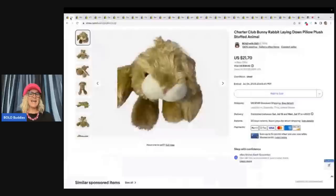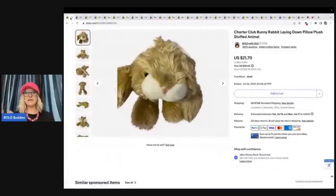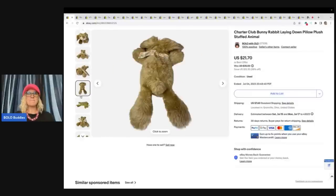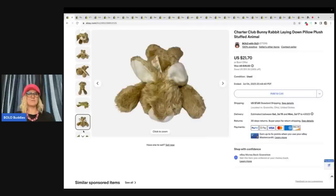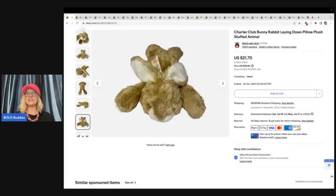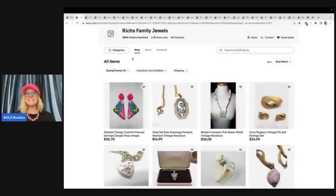So the first item — I had a viewer reach out to me and she said, come get all this plush, you can have it free. I went and picked it all up and this is one of the little cuties I got in that bag of plush. It is a Charter Club Bunny Rabbit Laying Down Pillow Plush Stuffed Animal — super, super cute. This little gal sold for $21.70 plus shipping. I'd like to shout out Rich's Family Jewels — that's who gave me all the plush. I'll link her store down in the description. She is also a Bolo Buddies member. Be sure to give her a little heart as a saved seller and you'll get updates when she posts new items.